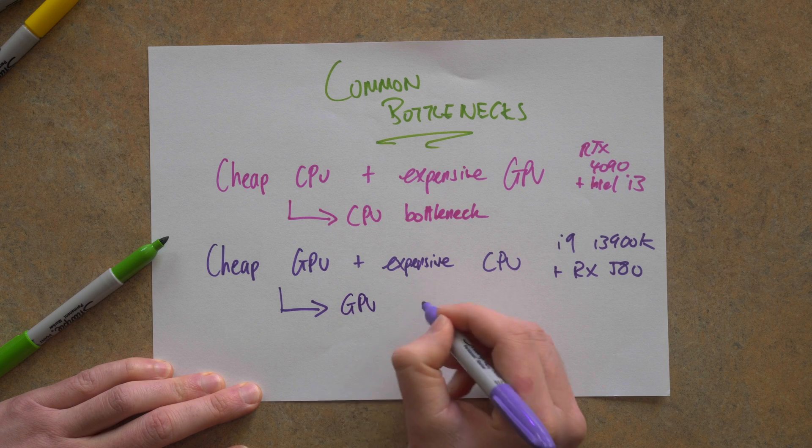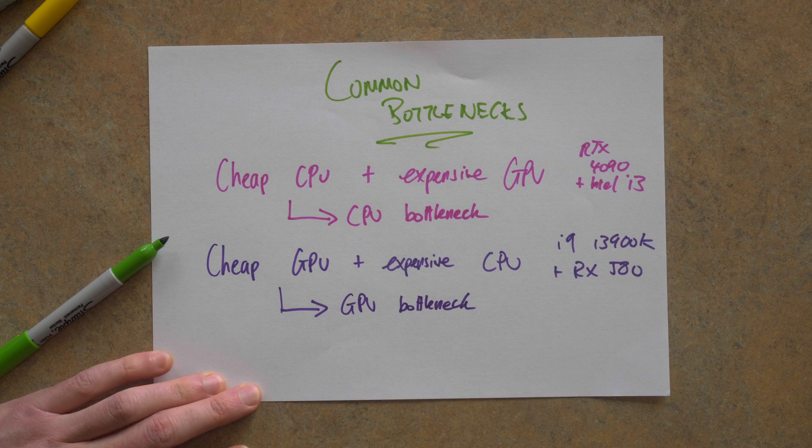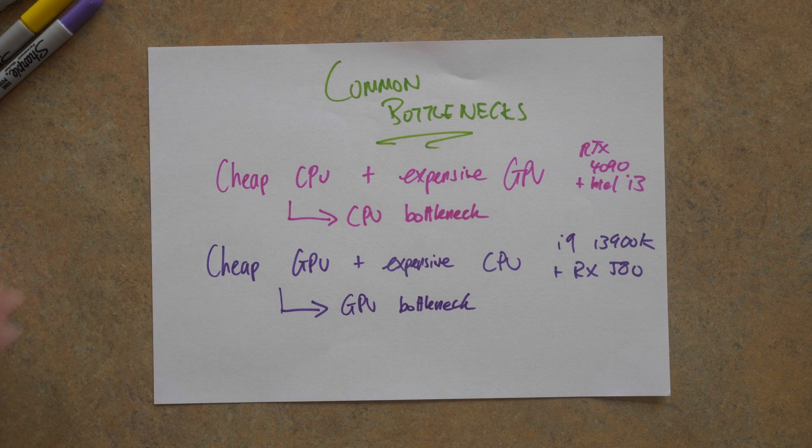A bottleneck is not necessarily a bad thing, it's just a description. There's always going to be some degree of bottlenecking by definition — you can never get it perfect. One is always going to be more powerful than the other. And as you'll learn in this video, there are a few situations where in some games you might have a bottleneck and in other games you might not. This idea of bottlenecking explains why it doesn't make any sense to put your high-end i9 CPUs with a lower-end 60-class graphics card like a 4060, because simply you're wasting your money.